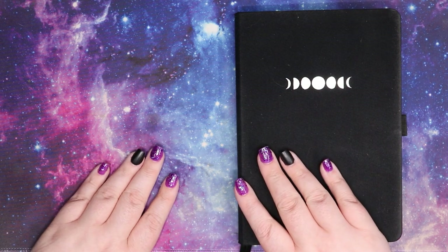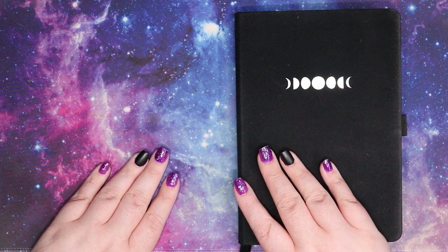Hi friends, I'm Jess. Welcome to the Hex Library where I post reading, writing, book, and planner related content a couple of times a week. Today is going to be my walkthrough of my October planner setup.